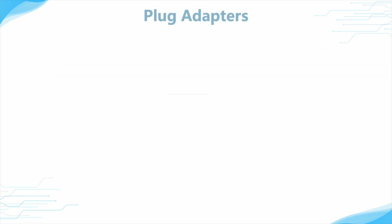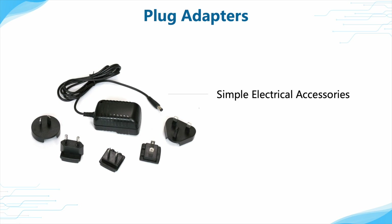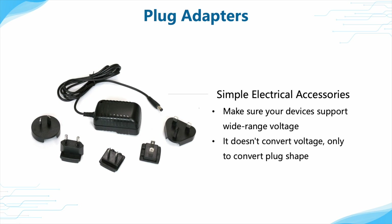Among so many different plugs, plug adapters come as an essential tool for international travel. They are used to convert the plug to fit the destination country, but they don't convert voltage — only addressing the mismatch in plug shapes. So make sure your devices support the right voltage range; otherwise, even if the plug is inserted, the devices cannot work properly.